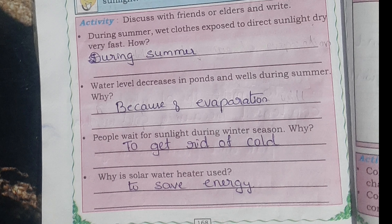During summer, wet clothes exposed to direct sunlight dry very fast. How? During summer, there will be more sunlight.